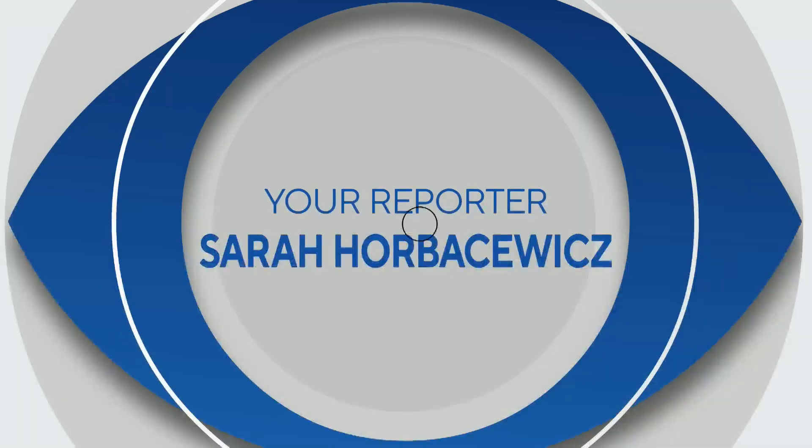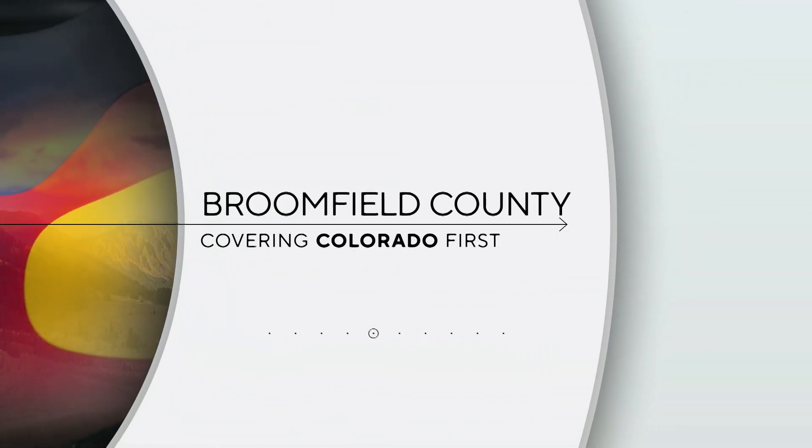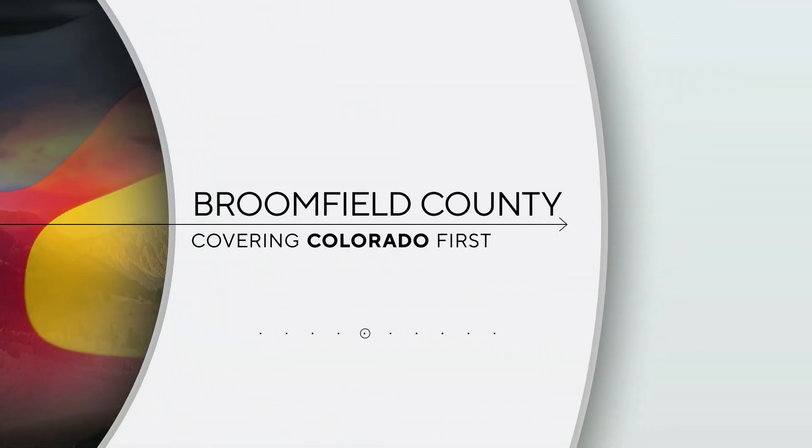What if getting solar or wind to power your home was cheaper and more accessible? That is the goal of one new company now calling Colorado home. This week, the governor announced Peak Energy's expansion to Broomfield. Tonight, your Broomfield County reporter Sarah Horbakovich breaks down how it can help Colorado go green.